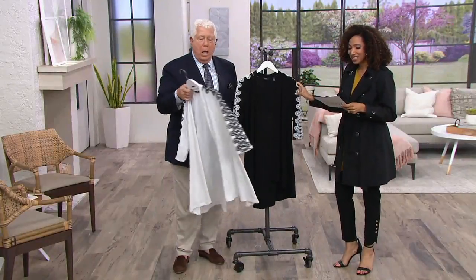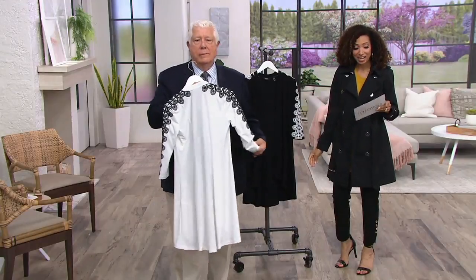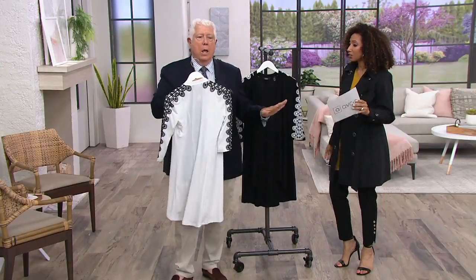This is the duster cardigan in the luxury caviar crepe, and today we have this available on four easy payments of just under $20.